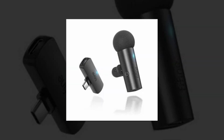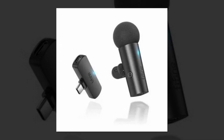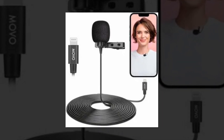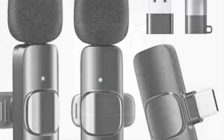The link of the product is given in the description, if you want you can see it from there. Simple automatic connection — it's considerably simpler to set up this cutting-edge wireless lav microphone. No Bluetooth, adapter, or application is required. Simply plug in the receiver to your device and activate the portable microphone.